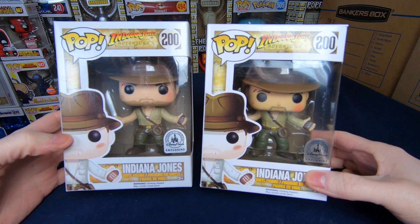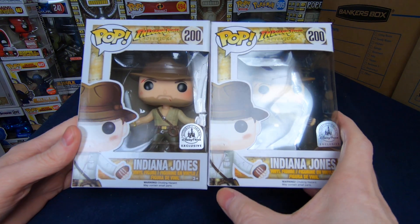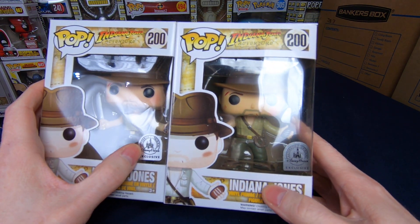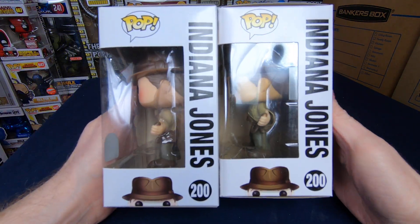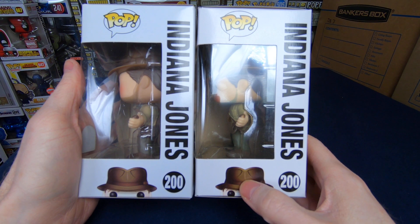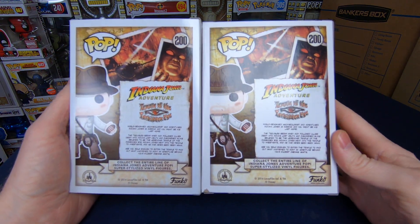Let's take a close look at both sides. The fake box looks pretty decent — it would be really hard to tell just by looking at it. The printing looks slightly blurrier, especially on his belt. The sticker doesn't look bad either. Looking at the sides: the font looks good, the pop looks good, nothing funny stands out. The hat is slightly off-color and slightly more pixelated with more visible printer dots.